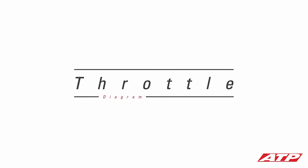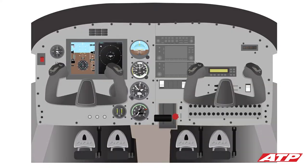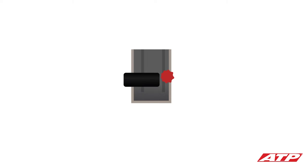The throttle controls the engine's power output. It's similar to a gas pedal on a car, except an airplane throttle control is not spring-loaded — it will remain where the pilot sets it, allowing for a constant engine setting. Pushing the throttle forward increases the engine's power output, while pulling the throttle control back decreases it.